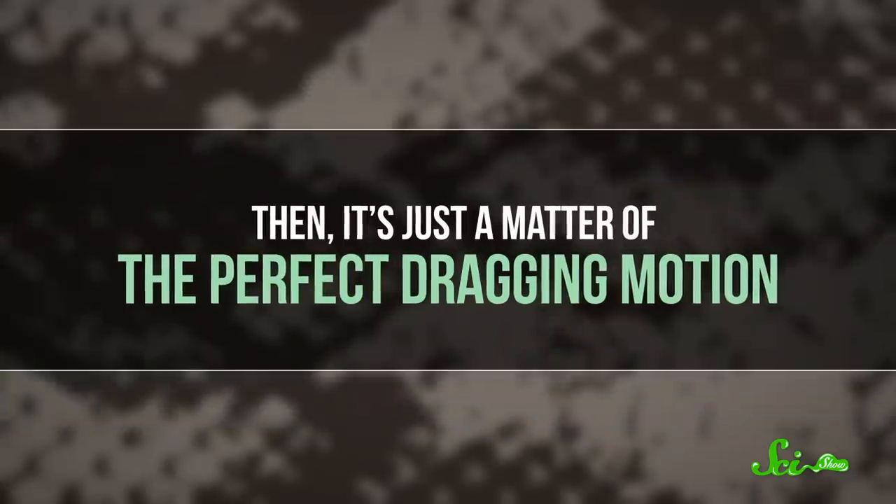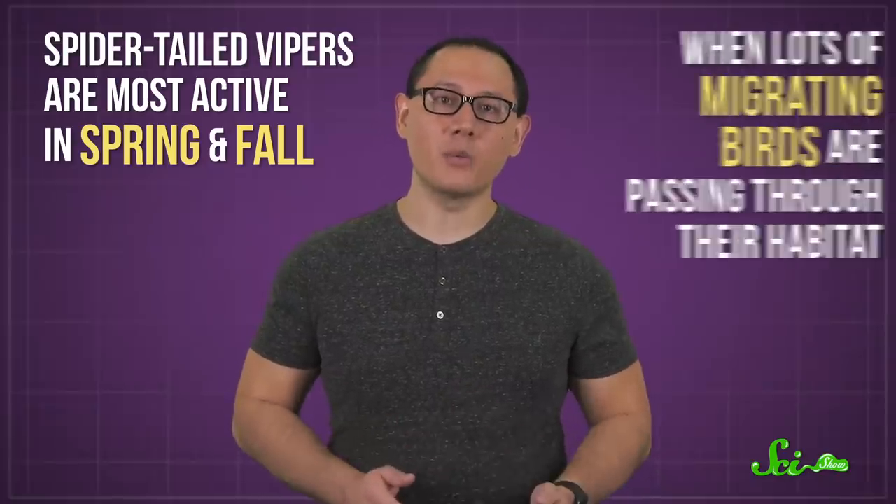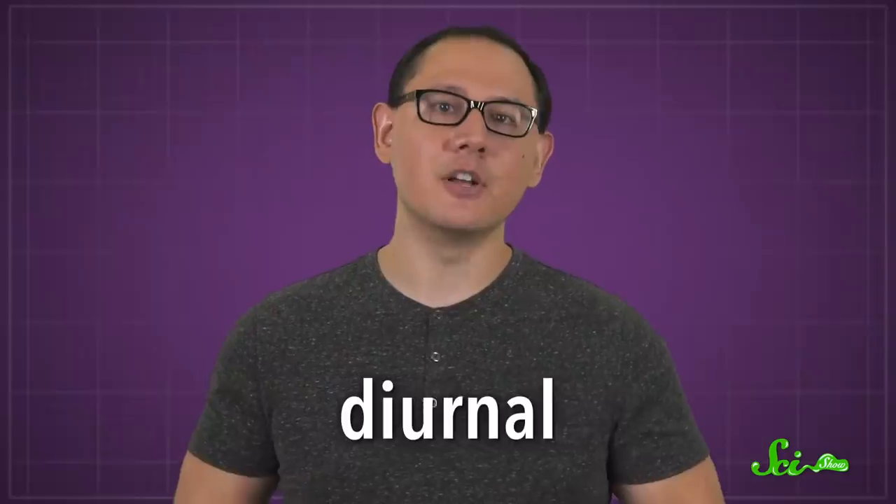Then it's just a matter of the perfect dragging motion. They've also altered other aspects of their behavior to ensure that they catch their prey. Spider-tailed vipers are most active in spring and fall, when lots of migrating birds are passing through their habitat. And unlike their closest relatives, which are all active at night, spider-tailed vipers are diurnal — for their strategy to work, they need to be awake during the day when spider-hunting birds are.